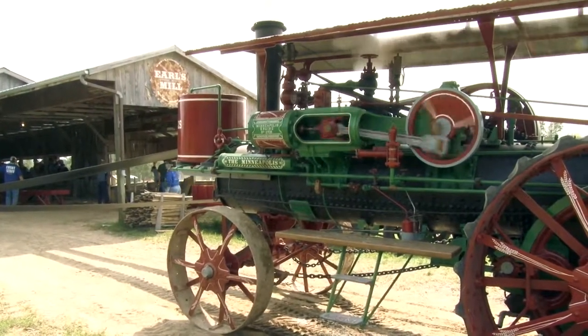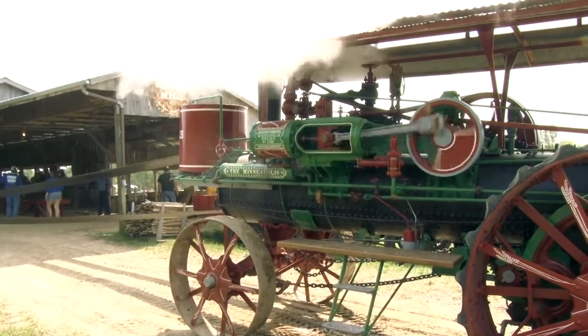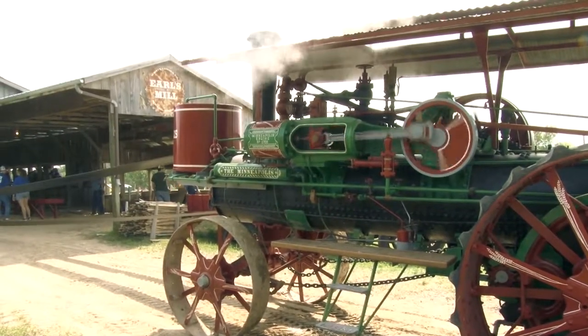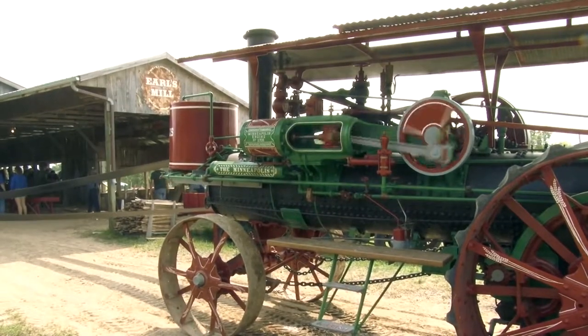This season, many of the visiting Minneapolis engines had an opportunity to get some time belted up at Earl's Mill. This is Gary Henning's 20 horsepower Minneapolis, built in 1924 — the last of the 20 horsepower models to roll off the assembly line.